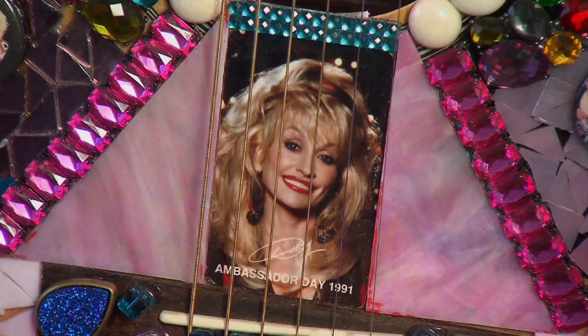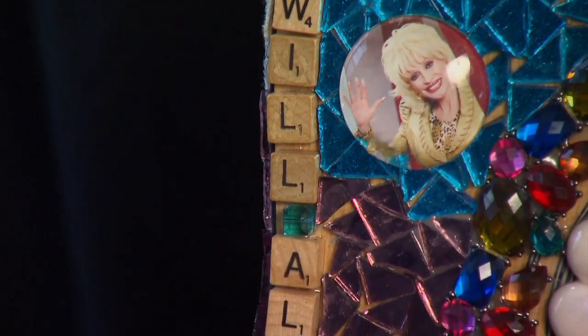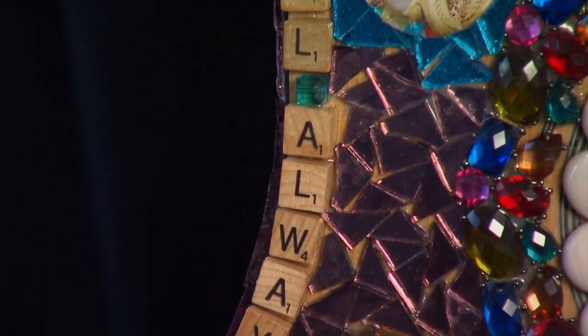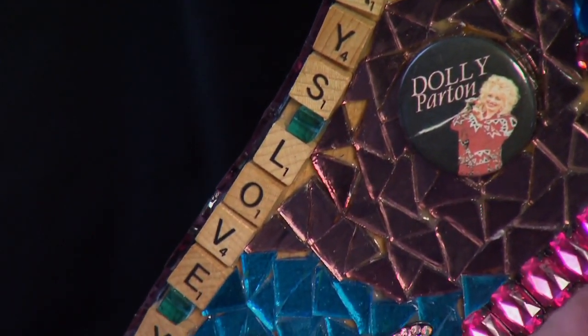Johnny Cash, Dolly Parton. You'd think finding objects to represent people like that would be easy, but it often takes some work. Right now she's working on a Brad Paisley guitar.